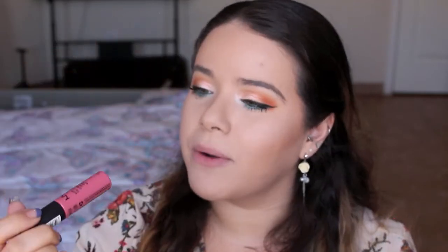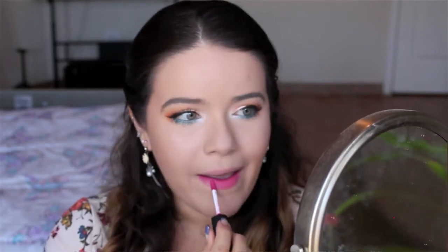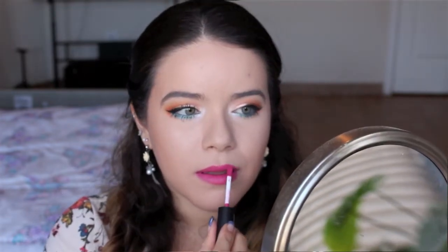The next one is from NYX and this is the Soft Matte Lip Cream in Milan. This one is definitely more of a darker pink than the previous two I was showing you. I don't want to say it's completely a fuchsia pink, but it is a darker pink.